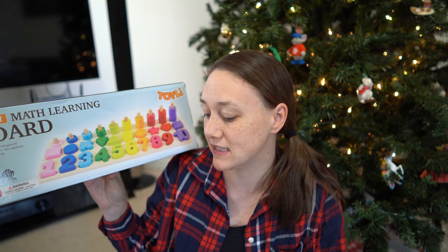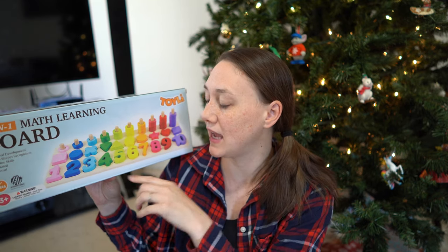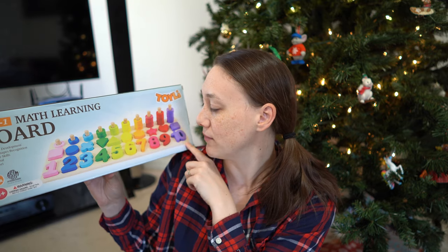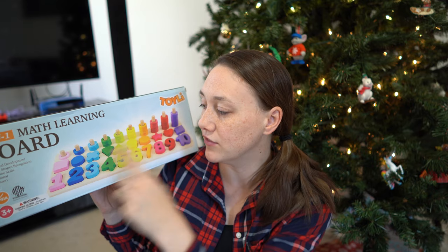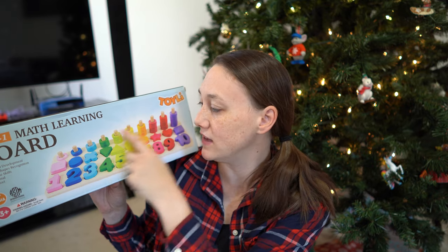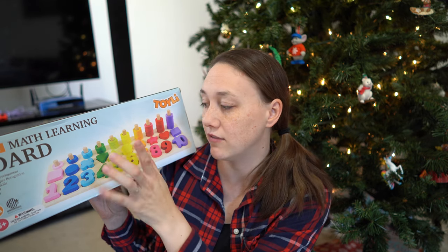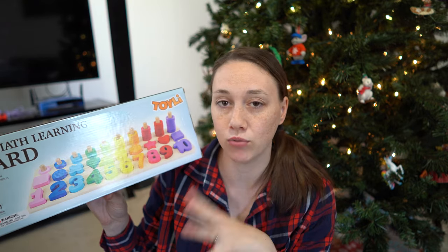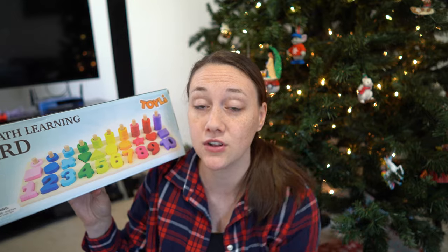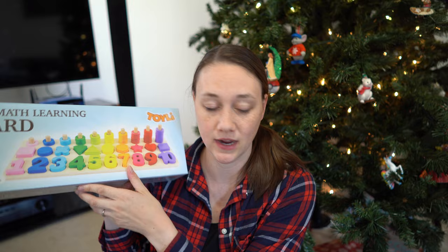The next child is a four-year-old boy and this was also on his list — a four-in-one math learning board game. It's like a puzzle with numbers on the front, and all the pieces are colors so kids can learn their colors. It covers numbers, shapes, and counting — there are groups of 10 down to 5. It's a really cool wooden board game and puzzle, and it was $17.99, so pretty good. I think this is a great gift.